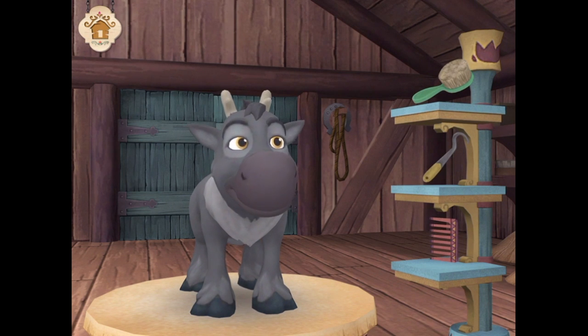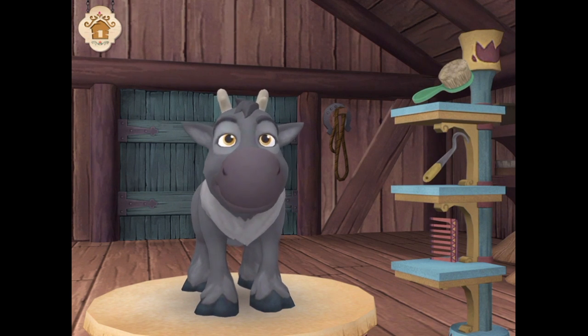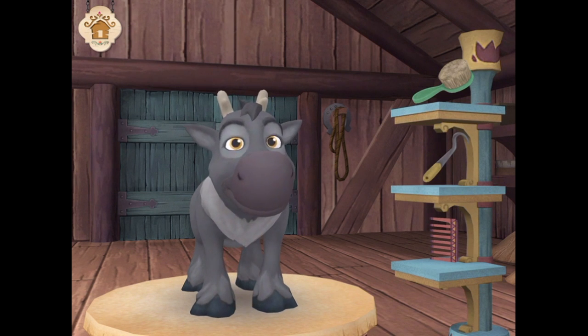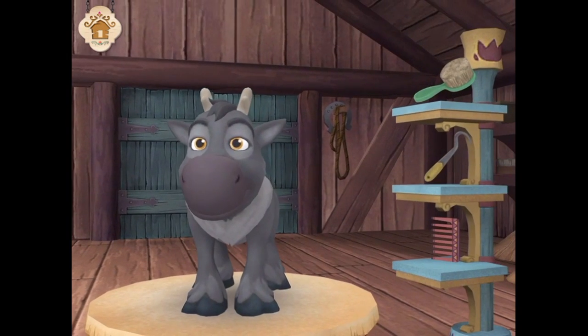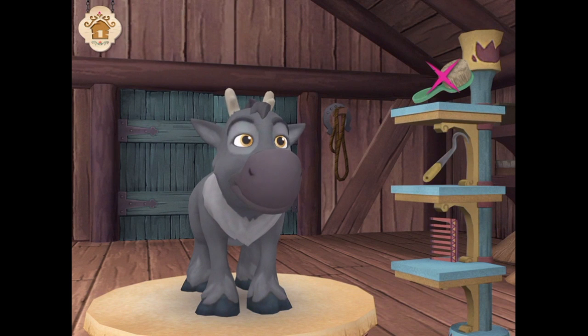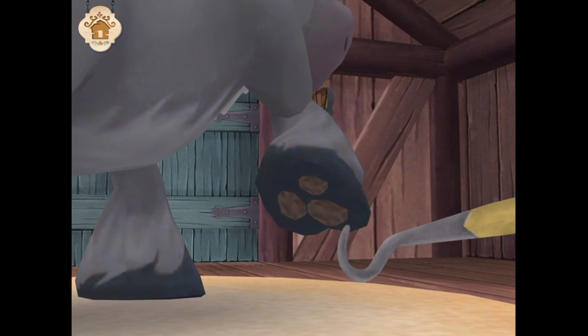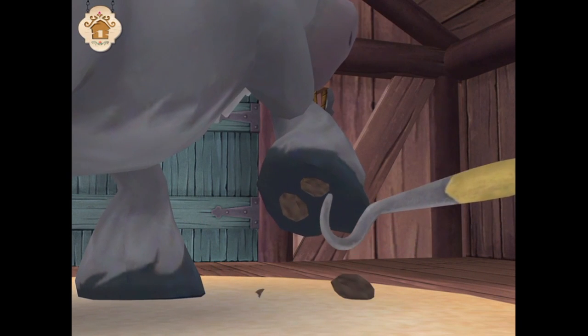Did somebody say my name? Hi! Thanks for helping out with the reindeer. Now that you've made a diagnosis, what do you think we should use to help? Whatever's stuck in his hoof is really bugging him. Can you pull it out? This is a hoof pick — useful in situations where there is something stuck in a hoof.